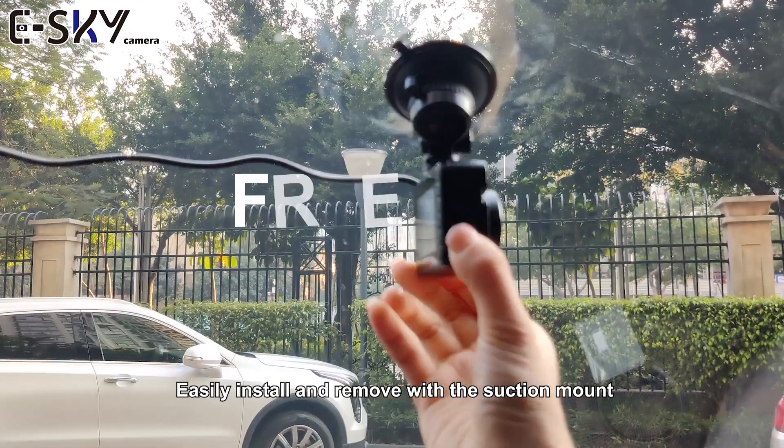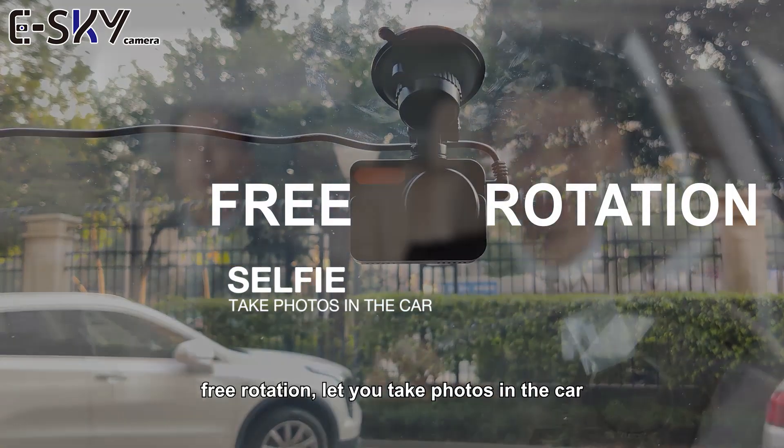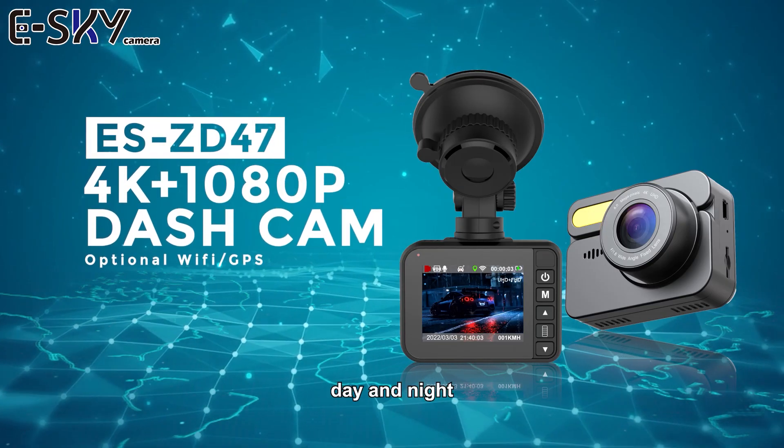Easily install and remove with the suction mount, free rotation, let you take photos in the car. E S-ZD47 can record your journey in brilliant resolution day and night.